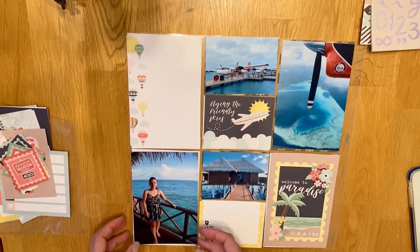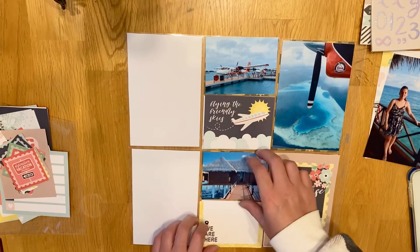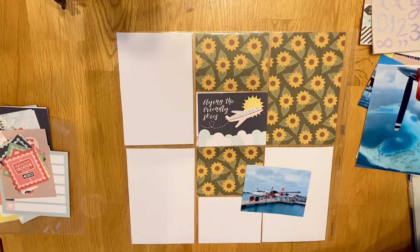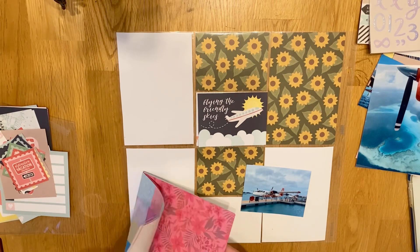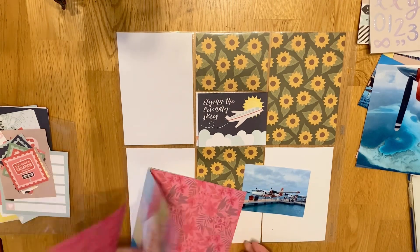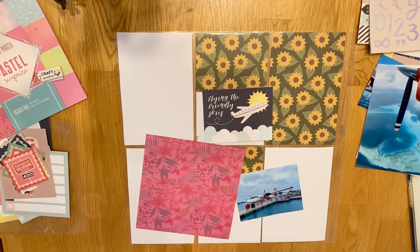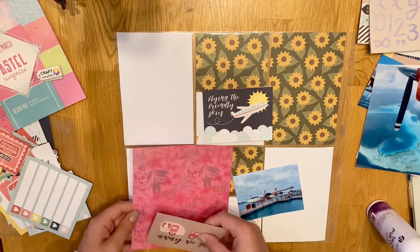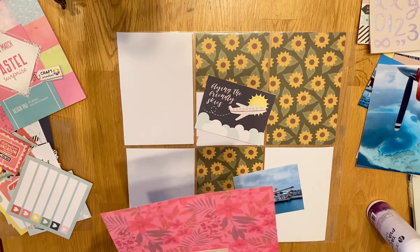I'm going to use that hot air balloon one for my title card — it's got a nice big space where I can put obviously my weeks, dates, and some bits on the bottom. The first few photos are just sort of getting into the island. I'm going to use one of the filler cards that says 'fly in the friendly skies' just on one of the landscape pocket pages, and the photo going above that is actually a picture of our seaplane.